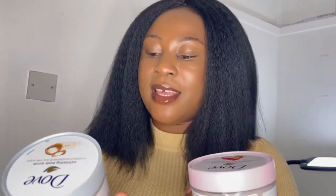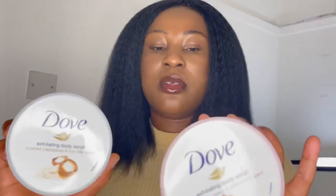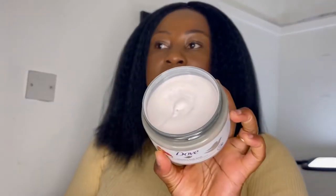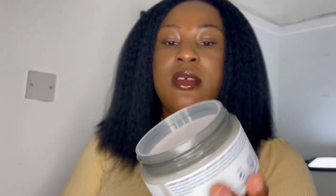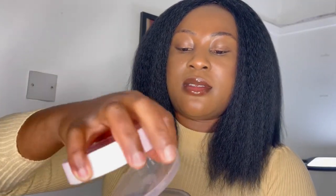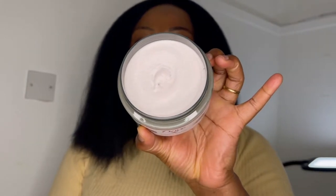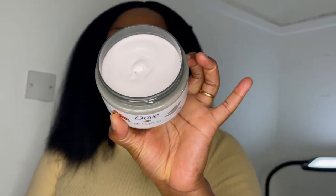Dove have done it again. I love everything about Dove, especially their body wash and their body scrub. Trust me, you will love this scrub. This is how it looks like when new, and if you open it, it has this kind of cover to keep it safe.